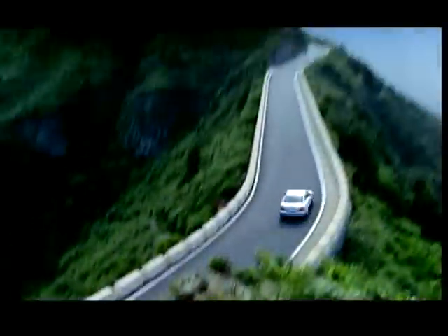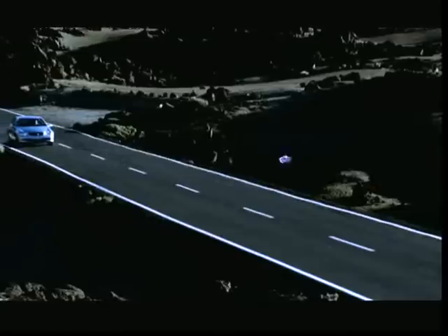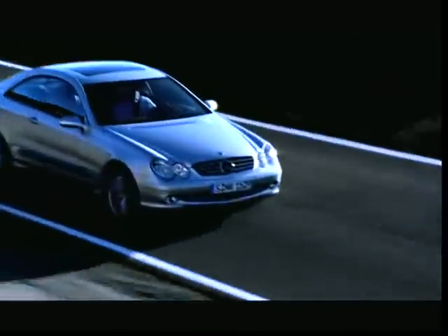Without a doubt, the CLK class is one of the most beautiful results of the Mercedes-Benz product offensive. The CLK pioneers new territory and is rewarded by broad acceptance.